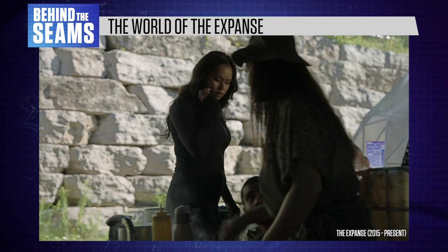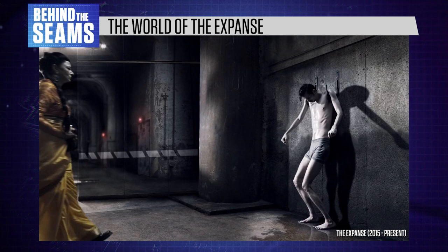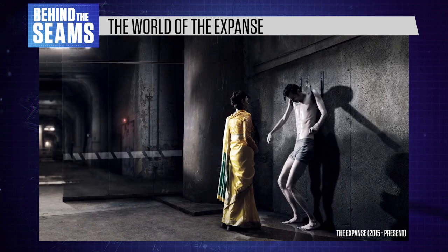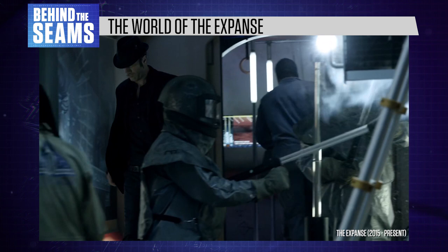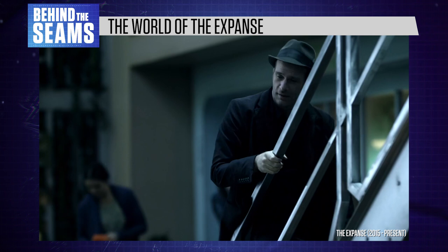Meanwhile, the asteroid belt is home to a kind of underclass within the solar system. Belters are more likely to be poor, and their bodies are taller and thinner due to living in low gravity. Season one begins on the dwarf planet Ceres, introducing us to Belter culture. Embracing a cyberpunk aesthetic, we meet characters with bold hair and make-up, ragged clothing, and an eclectic sense of style. The protagonist is a detective who wears a fedora hat, echoing the aesthetic of 1940s noir movies.